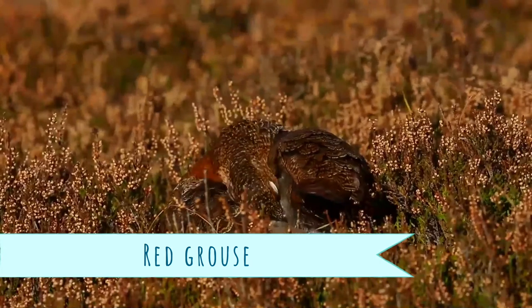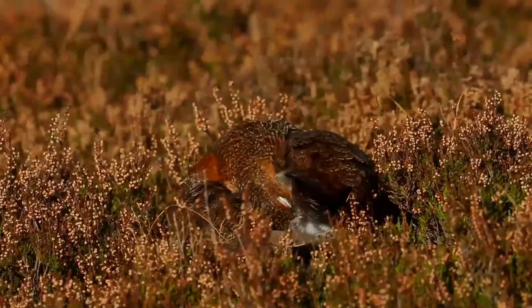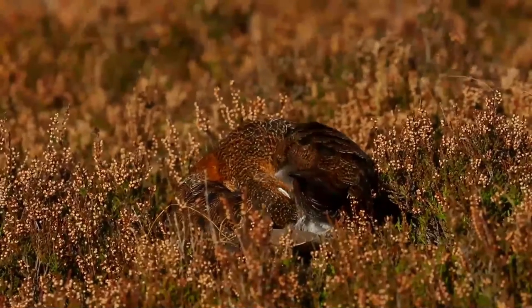The red grouse is a medium-sized bird of the grouse family, which is found in heather moorland in Great Britain and Ireland. It is also known as the moorcock, moorfowl, or moorbird.